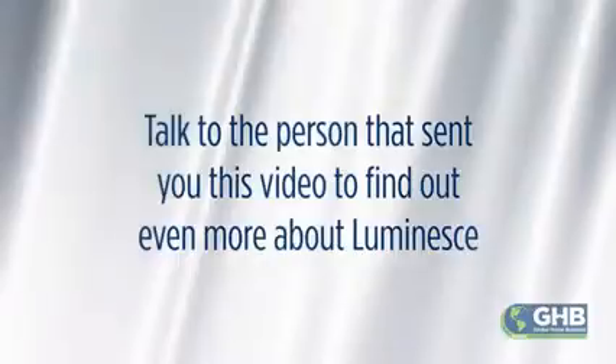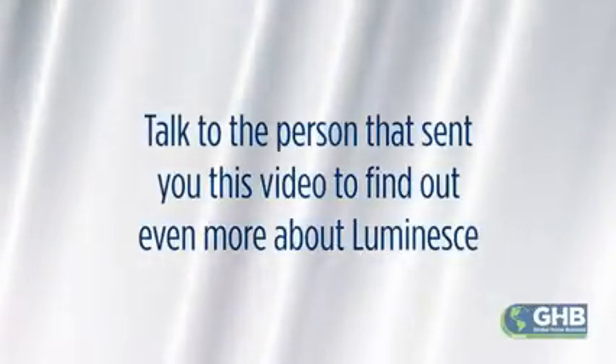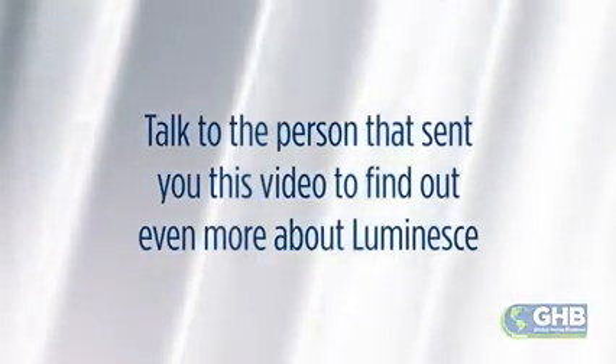Start looking younger now. Speak to the person that sent you the link to this video to find out how you can become a healthier, much younger, better looking you.